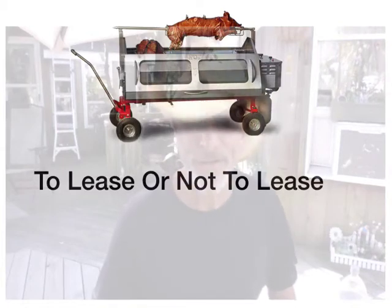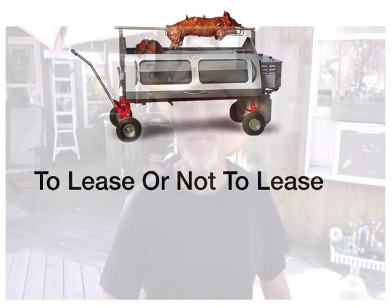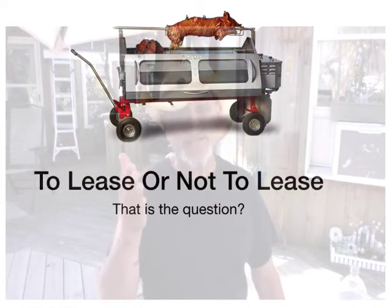Hey, this is Ben and I wanted to talk to you about leasing. To lease or not to lease? That's the question.